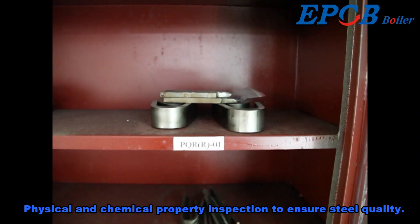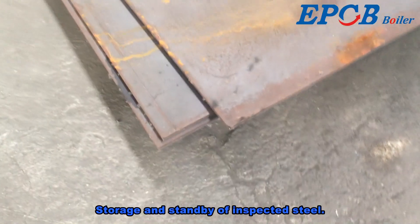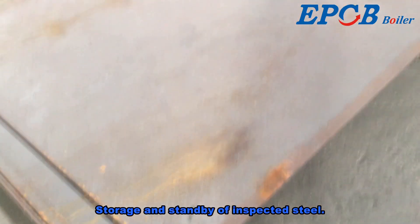Physical and chemical property inspection is carried out to ensure steel quality, followed by storage and standby of the inspected steel.